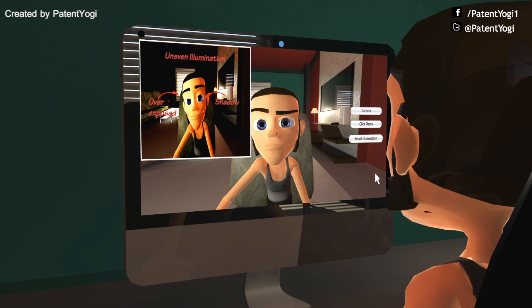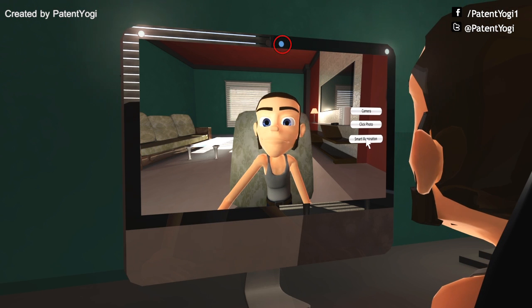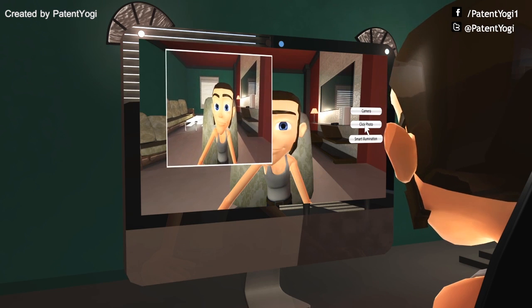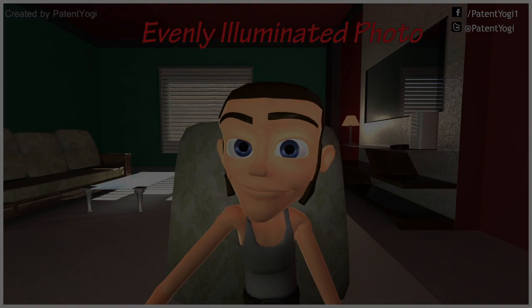Apple's patent uses ambient light sensors to determine light conditions of a scene to be photographed. Based on the ambient conditions, the scene is illuminated. Light is focused to remove shadows, and even colored light may be used to remove the effect of colored ambient light in the scene.